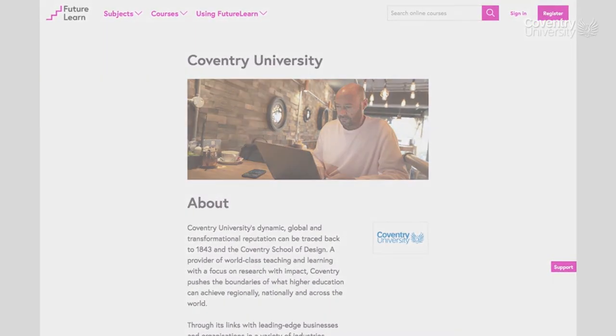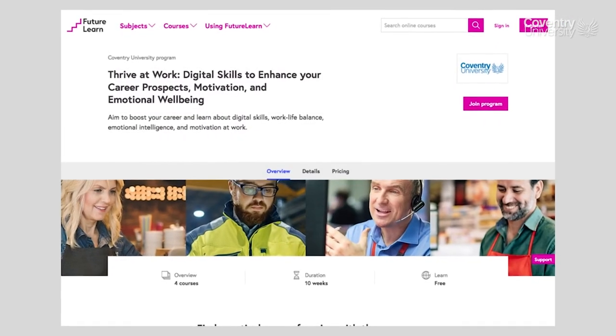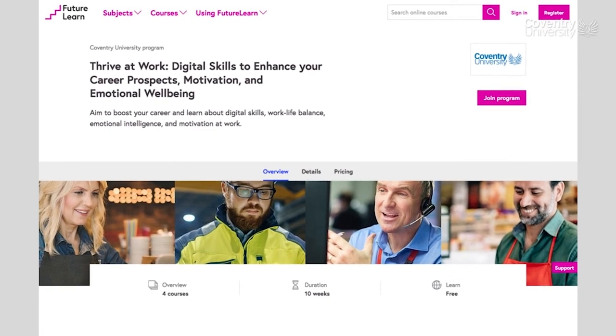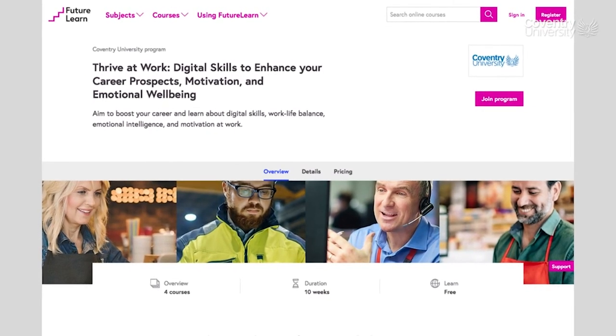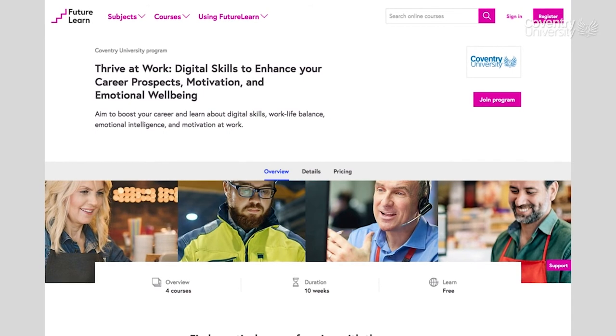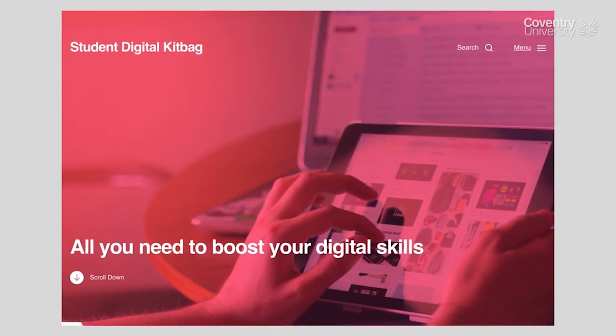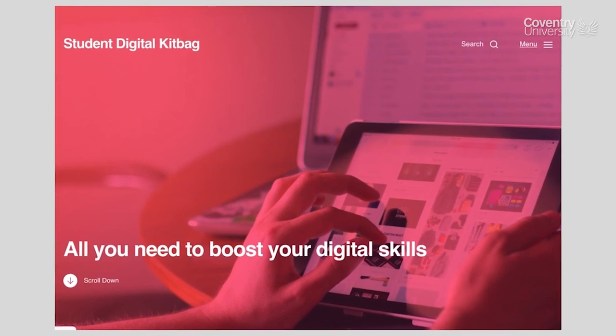Check out, for example, the course Thrive at Work, Digital Skills to Enhance Your Career Prospects, and Motivation and Emotional Wellbeing. Likewise, the Coventry Student Digital Kit Pack offers you many useful tips and resources for self-directed learning.